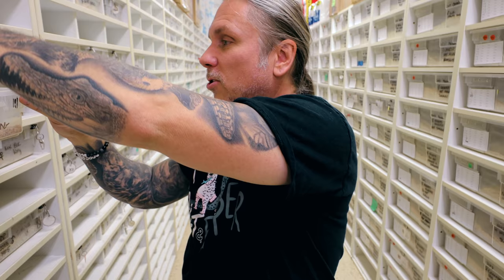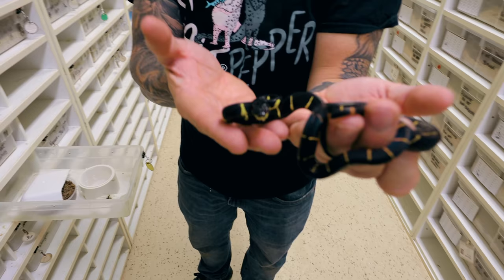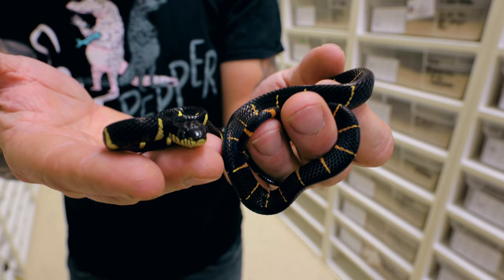These are my little baby mangrove snakes. These guys are doing really well now — you can see they're getting some size to them, eating pinkies like crazy, frozen thawed. Really cool animals. We have a pretty good group of mangrove snakes. We have some eggs now and some females that are still gonna be laying pretty soon.